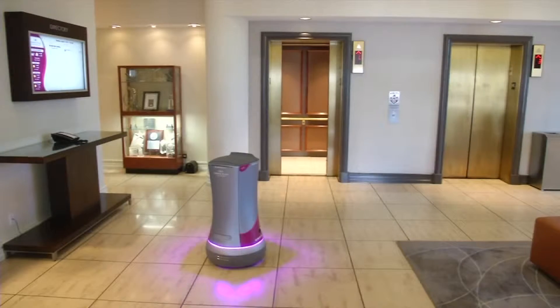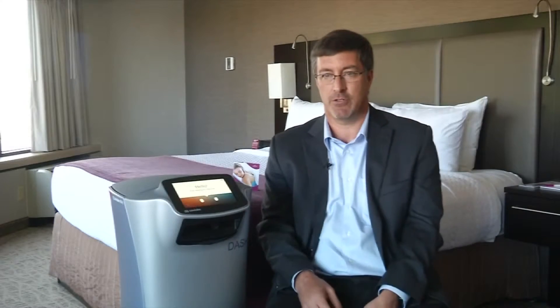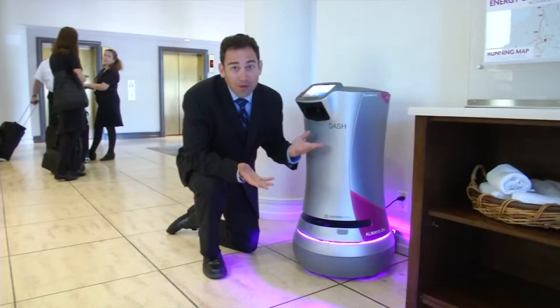Dash doesn't have hands and doesn't need them to call the elevator. The robot can talk to it using robot telepathy, which is also called Wi-Fi. Dash is built to be approachable and friendly.